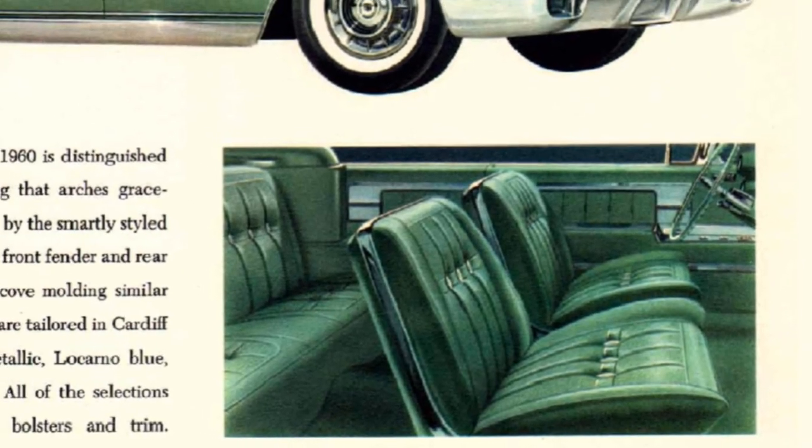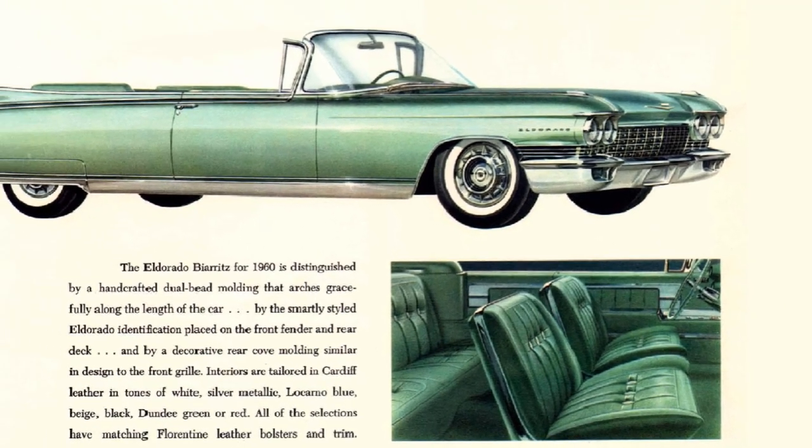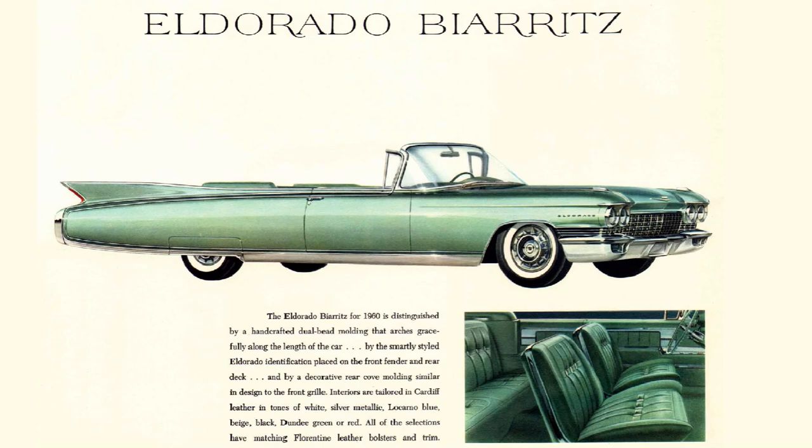The El Dorado Biarritz was the highest trim level and has a host of standard features that were offered as optional on lower base model Cadillacs. Special side and rear trim were unique to the El Dorado trim level. Standard to El Dorado was the Rochester triple two-barrel carburetion system. 1960 saw a production number of the beautiful Biarritz at 1,285 units with a price of $6,817, which equals $68,700 in 2023.